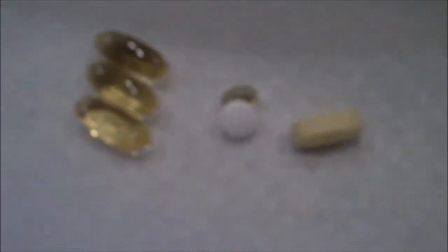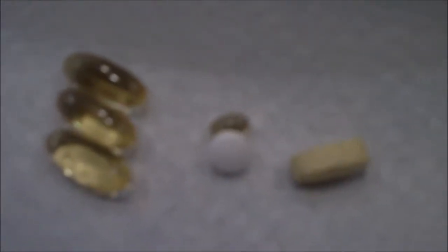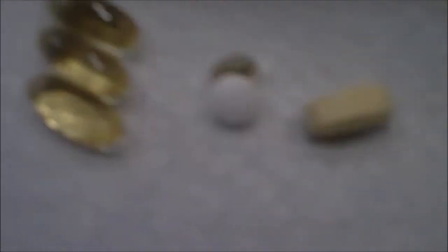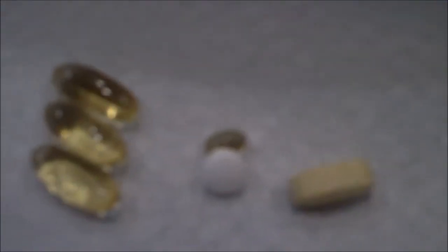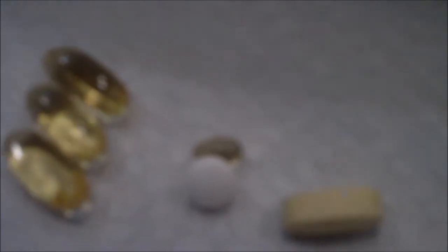My supplements: fish oil, multivitamin, magnesium, and vitamin D — that's what I have at the moment. I just take whatever is in there. Fish oil is from MyProtein, by the way.